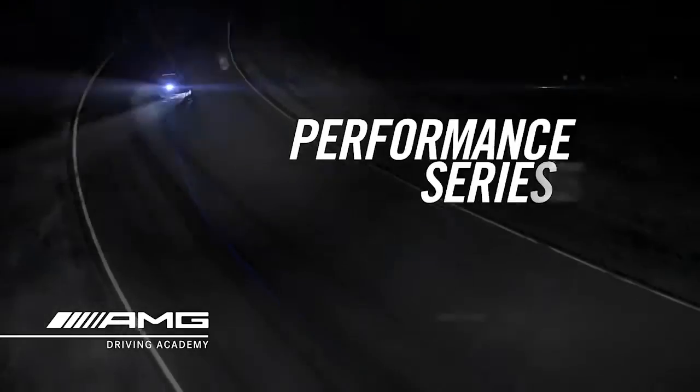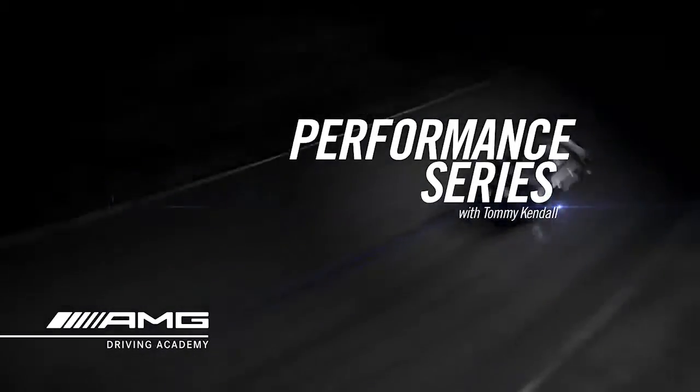Welcome to the AMG Driving Academy. I hope you enjoy these short films that take you through a little bit of the curriculum that we teach at the Academy.